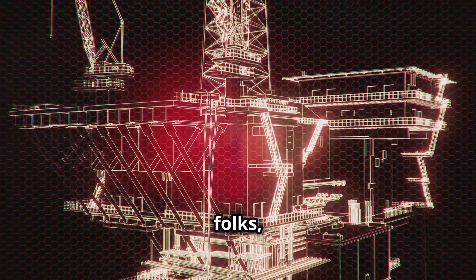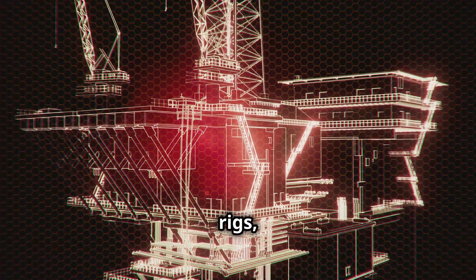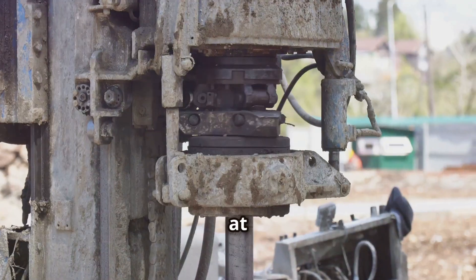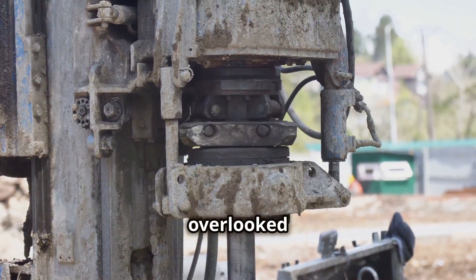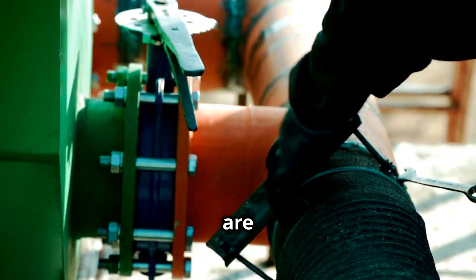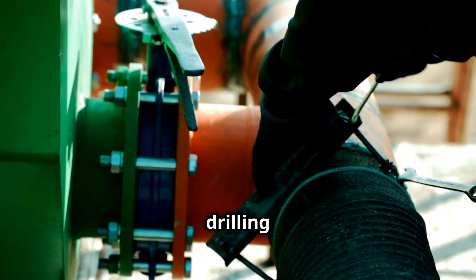It's a complex process involving a whole symphony of moving parts — massive rigs, miles of pipeline and an army of hard-working men and women. And at the heart of this operation, often overlooked but always essential, are the floor hands.